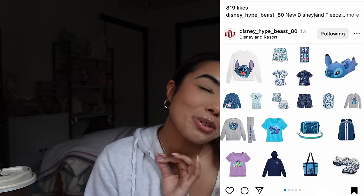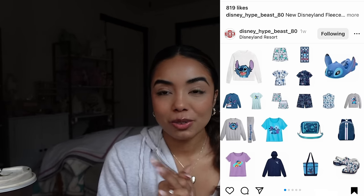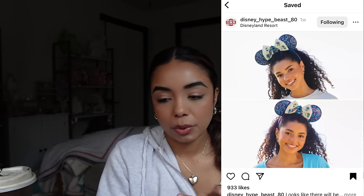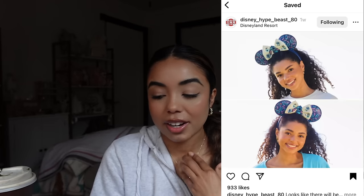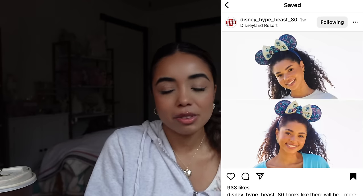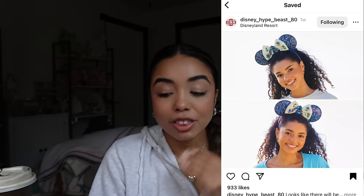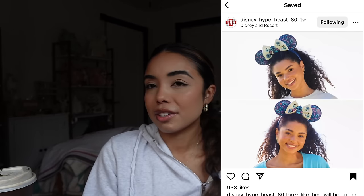Let's get into that Stitch collection. There is so much Stitch merch, which is interesting because you'd think they'd save it for 6-26 Day in June, but we already have so much in December. There's a new pair of Stitch ears with an all-over print — Stitch in the center with Hawaiian flowers. I think these are pretty cute, but I personally don't need them. Now that I think about it, there's always Stitch merch but there's never Stitch ears, so for the Stitch fans this is a good chance — I don't think I've ever seen Stitch ears that weren't just the headbands.